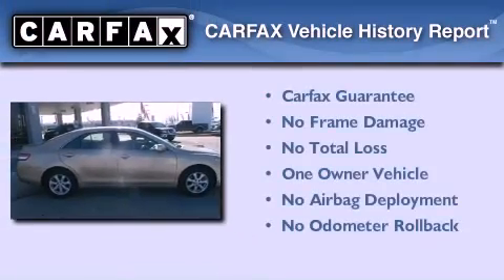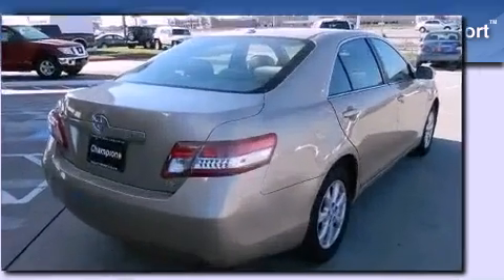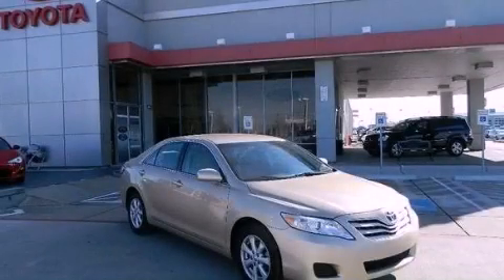This sedan has had only one owner, and it qualifies for the Carfax buyback guarantee. We hope you found this video informative — please contact us today.